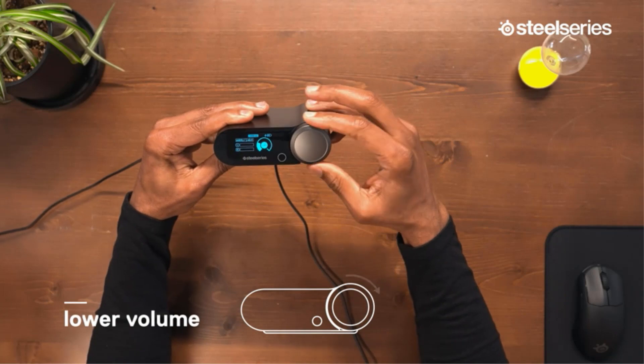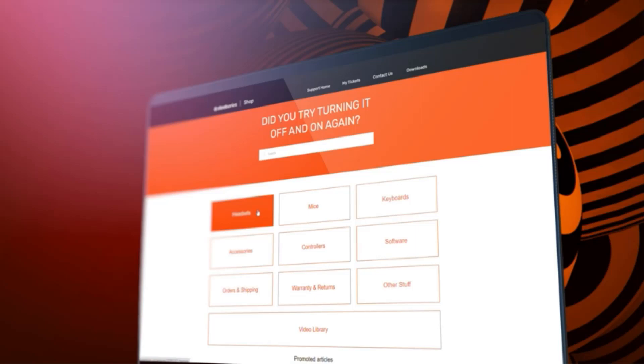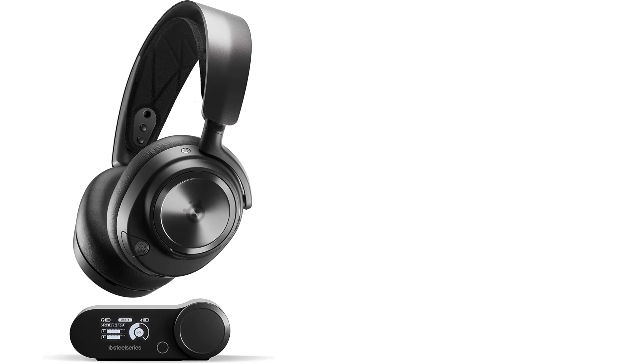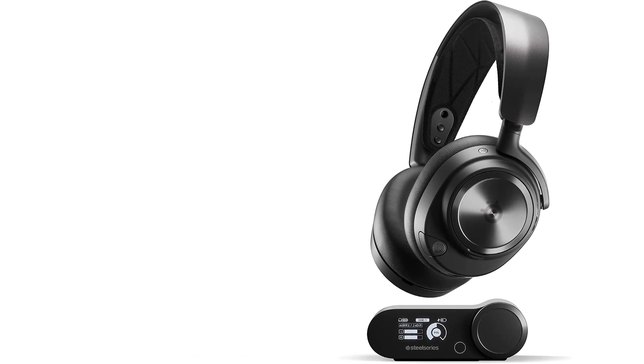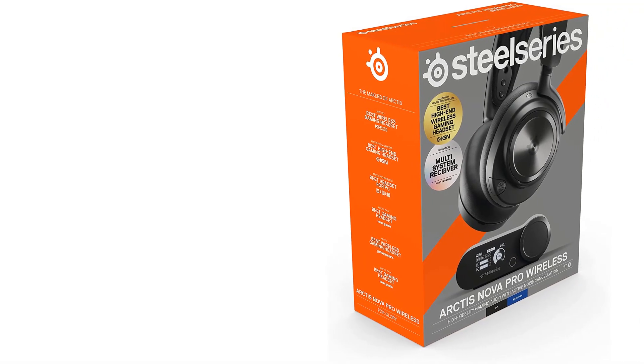With SteelSeries' latest, we see the biggest design shift since the start of the Arctis lineup. The Arctis Nova Pro Wireless now features telescoping arms on its adjustable headband so it better accommodates larger head sizes. The earcups are also slimmer and sleeker, giving off less of a gaming headset vibe and more of a wireless headphones look. And one of our favourite features remains intact with a few upgrades: the hot-swappable rechargeable battery system.